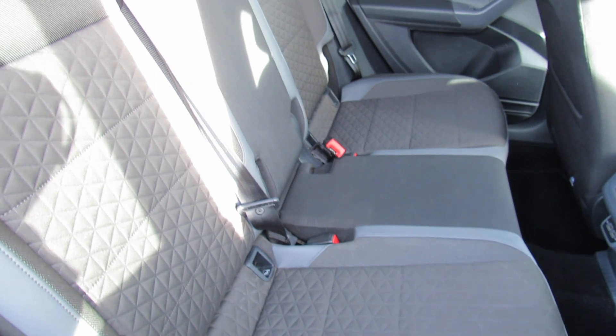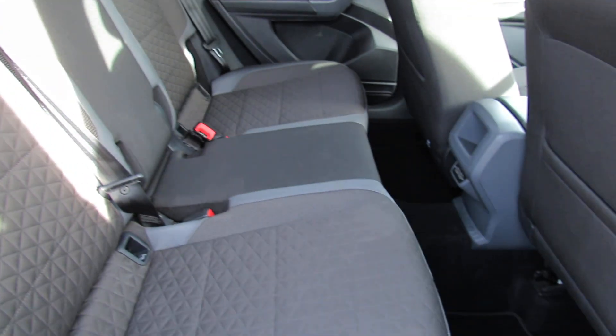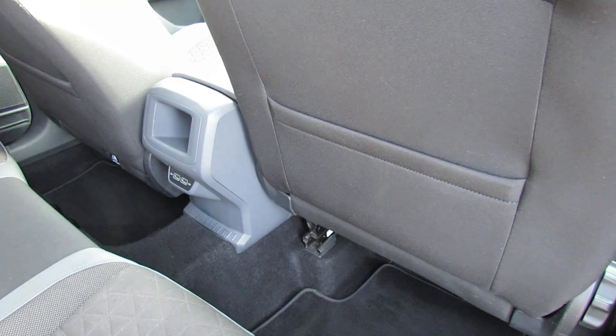Finished off in this nice dark grey, so very practical. Three proper seat belts and, as you can see, it's been very nicely kept. Just in the centre there you do have a couple of power points, and in the rear you can control the electric windows.